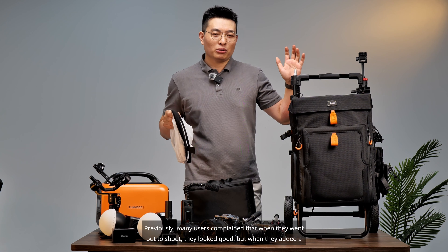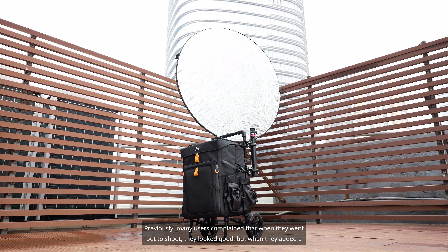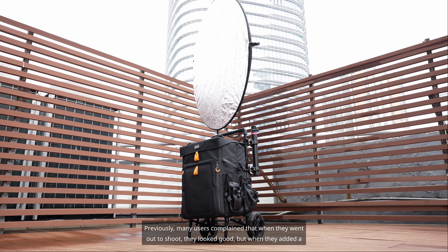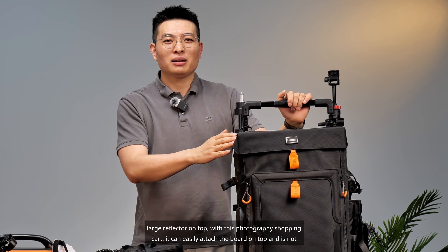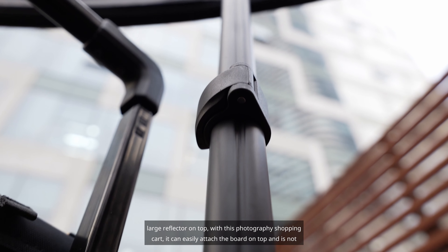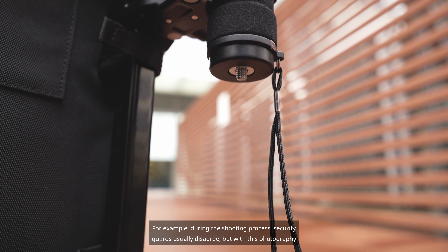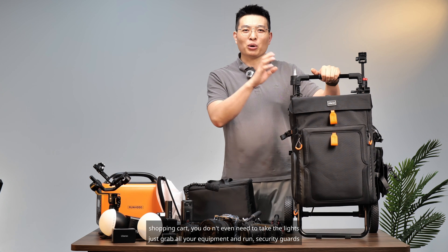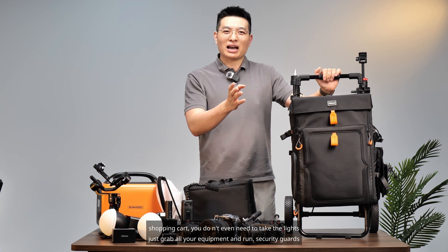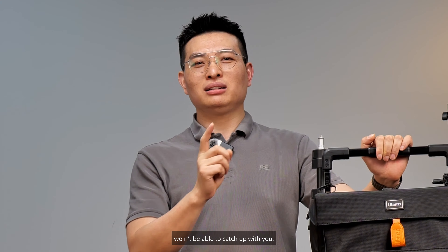You can also secure a reflector on top. Previously, many users complained that when they went out to shoot they looked good, but struggled with a large reflector. With this photography shopping cart, it can easily attach the reflector board on top and it is not easily blown away by the wind. During the shooting process, if security guards disagree, with this cart you don't even need to take down the lights — just grab all your equipment and run; security guards won't be able to catch up with you.